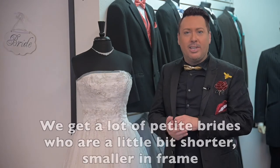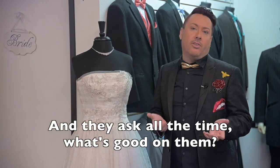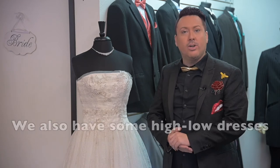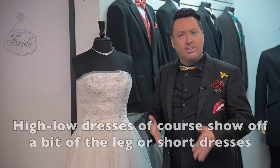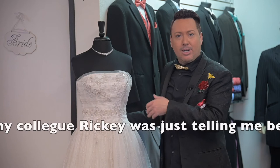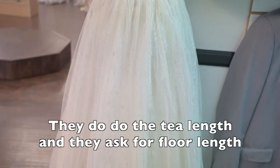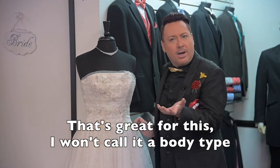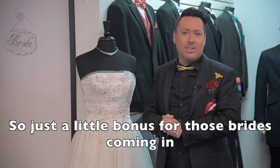We're going to do a little bonus segment here. We get a lot of petite brides who are a little bit shorter and smaller in frame, and they ask all the time what's good on them. The whole point is to elongate the body. We do have some tea-length dresses and some high-low dresses. The high-low dresses show a little bit of the leg, and shorter dresses are going to elongate you. As my colleague Ricky was just telling me, a lot of customers and brides do the tea-length dresses and the actual floor-length. So that's a great little bonus tip for those petite brides coming in.